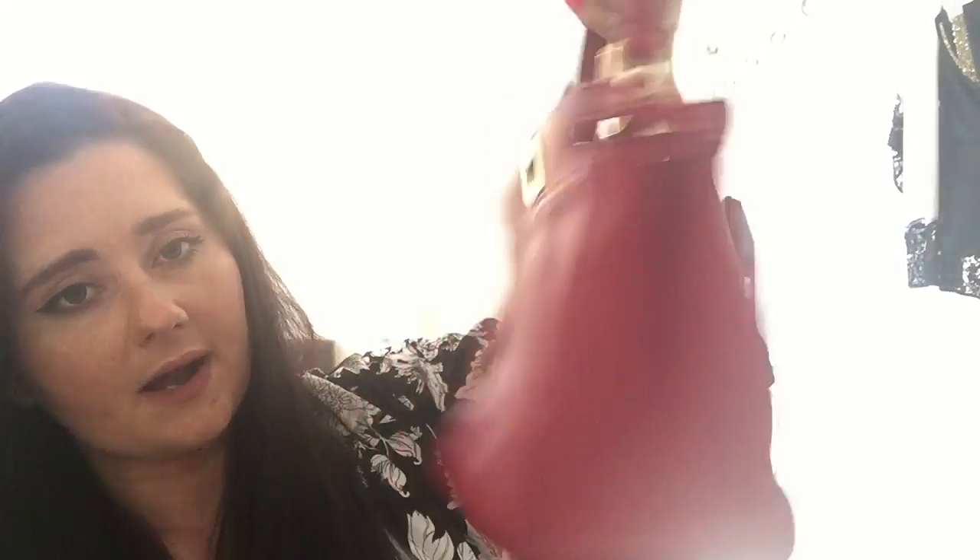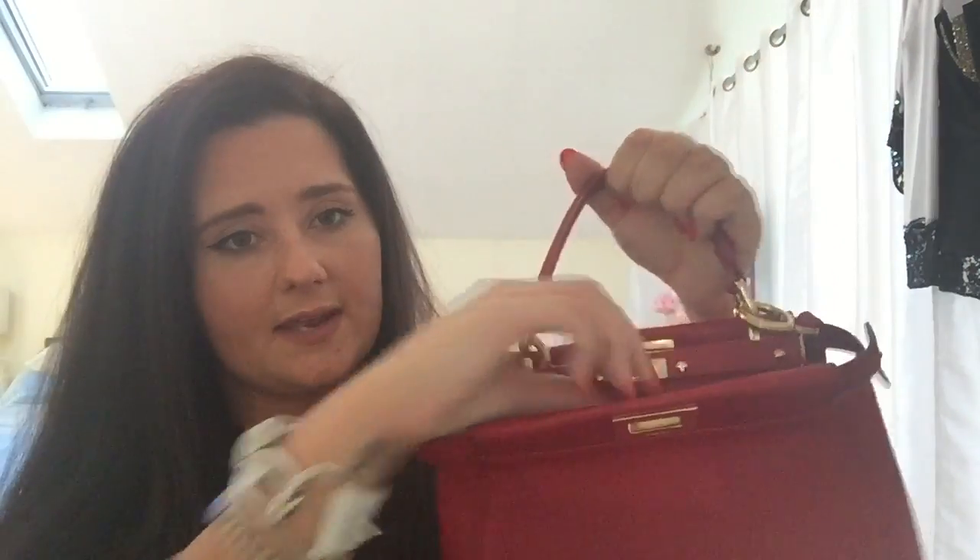My next bag is my small Fendi Peekaboo in red with gold hardware. The other one had two-tone gold and silver hardware. This one is small and does come with a crossbody strap. I usually use this bag more in the fall and summer. I love it with a pair of shorts and cute flip-flops, and also in the fall when I'm first starting to wear scarves and I want something light where I can fit everything in. It actually fits quite a bit, so this is always a good bag to have in my collection.